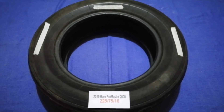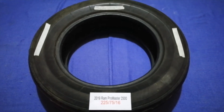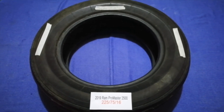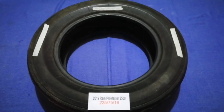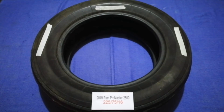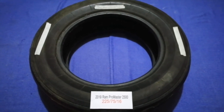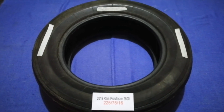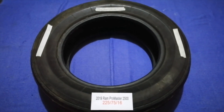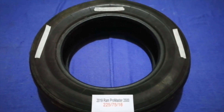Driving on bad tires is terrible for your car and a danger to you. Worn out, old, and damaged tires cause unnecessary wear and tear on your car. Replacing your tires regularly is very important in order to keep you safe on the road. So once again, the tire size for your 2019 Ram ProMaster 2500 is 225/75/16.